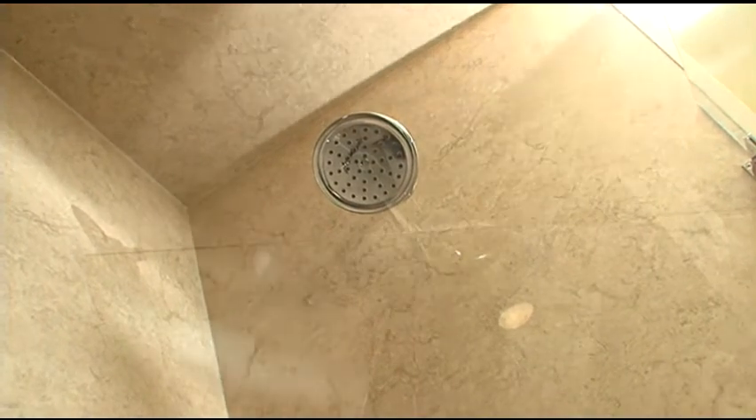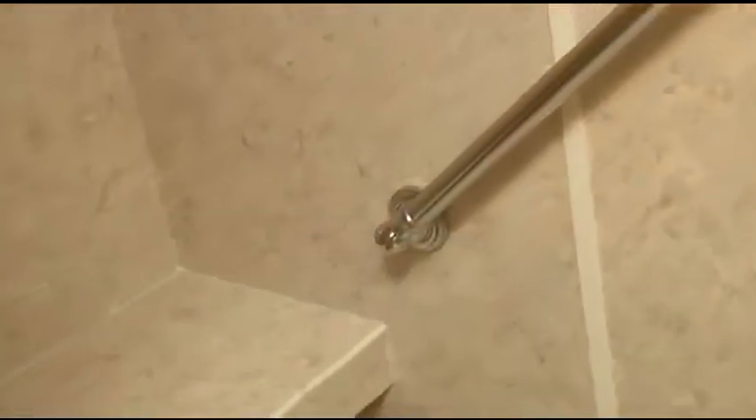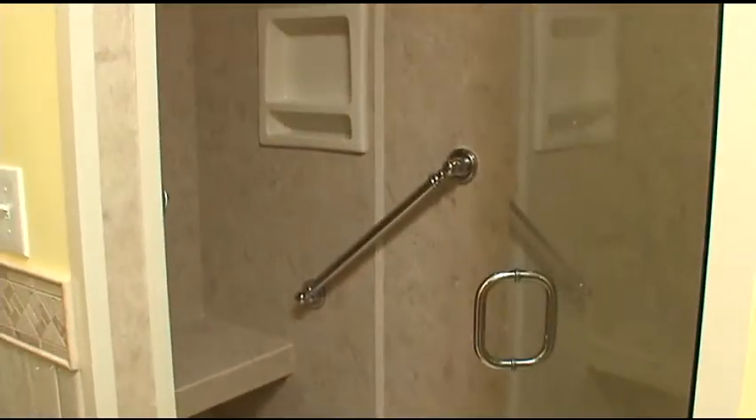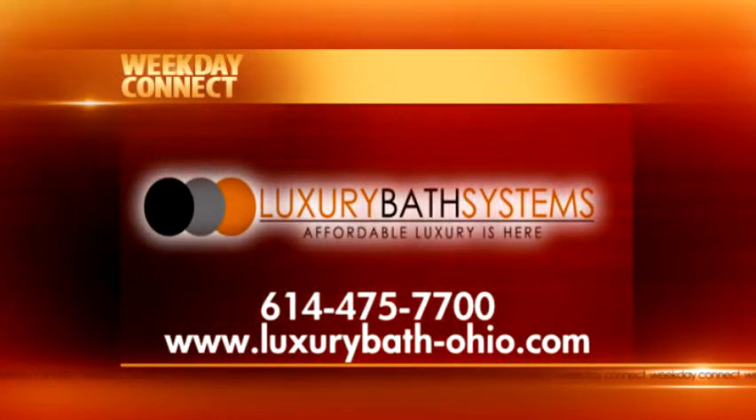All of our acrylic through Luxury Bath is a four-layer acrylic. It has Microban in it — Microban is an antimicrobial that helps prevent bacteria, mildew, and mold. It is built into the material and also into the caulking, so it never washes off, wears away, or needs to be reapplied. The acrylic has a lifetime warranty guaranteed to never stain, chip, crack, or fade. Because this is a four-walled shower, we also cover the ceiling as well to keep any mildew from growing inside the shower.